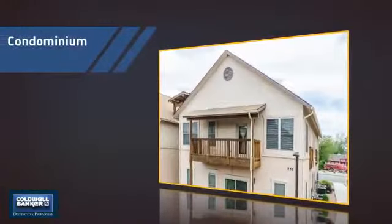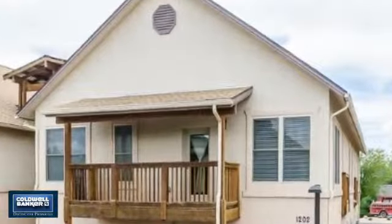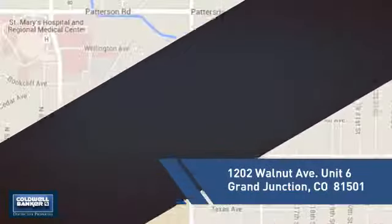This condominium is a great choice for those who want the privacy and easy maintenance of condo living. And it's located in this area.